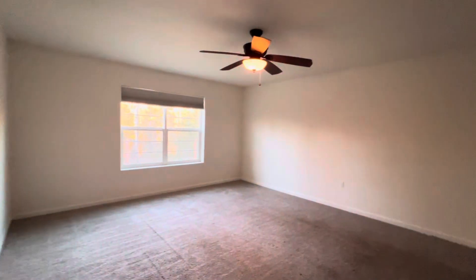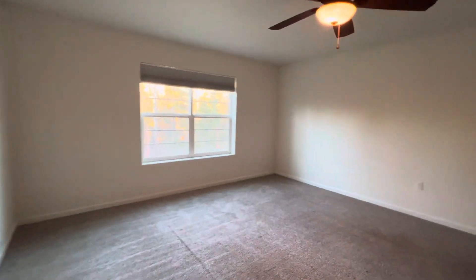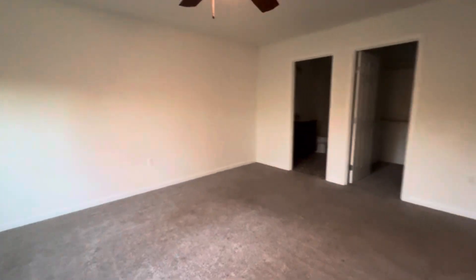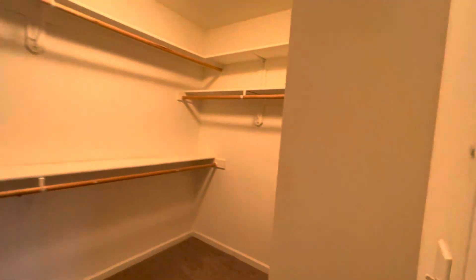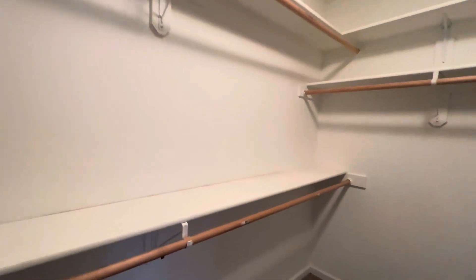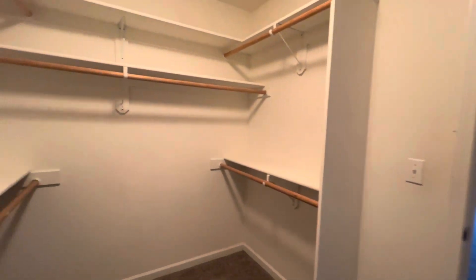And you have the master here. Nice and big — you could definitely fit all of your furniture: king bed, dresser, multiple dressers. This is huge. Nice big closet — there is plenty of room in here.